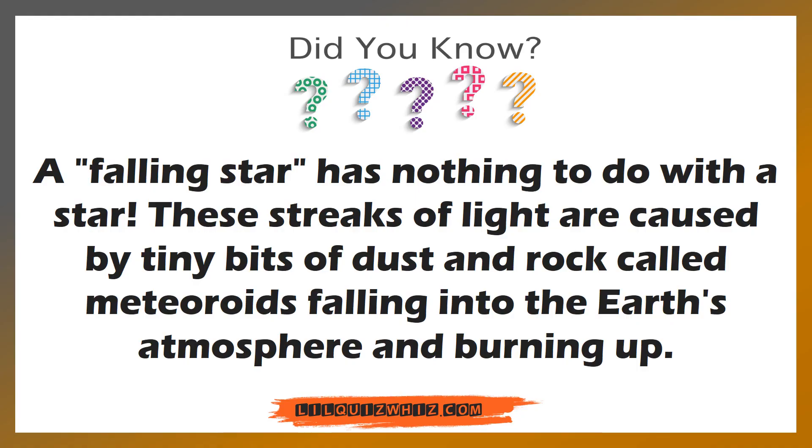A falling star has nothing to do with a star. These streaks of light are caused by tiny bits of dust and rock called meteoroids falling into the Earth's atmosphere and burning up.